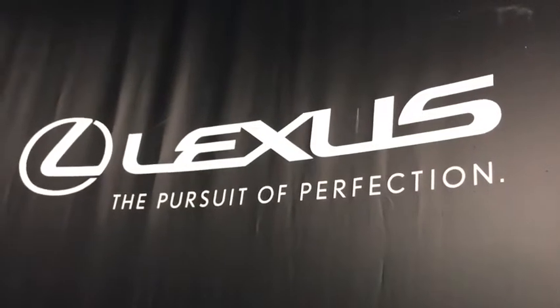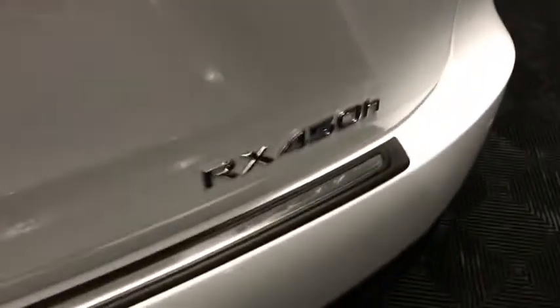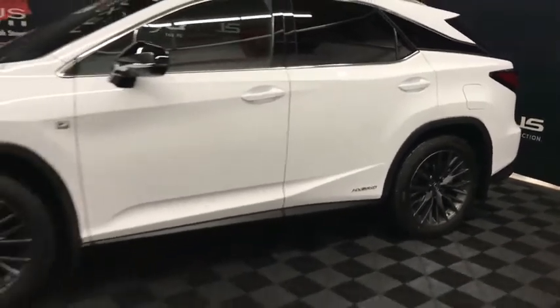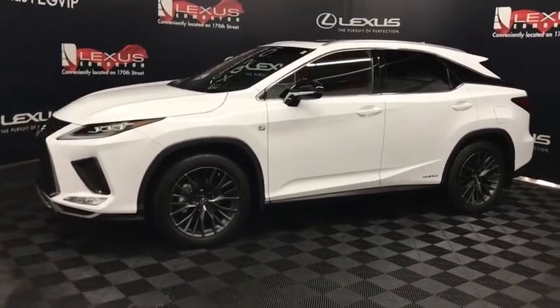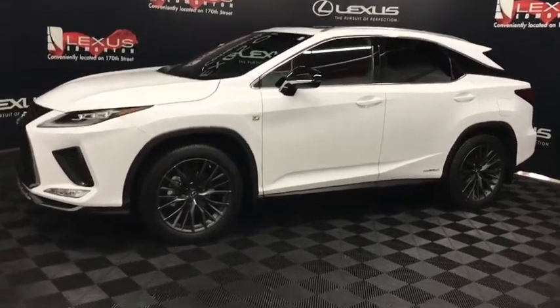Welcome to Lexus of Edmonton, located on 111th Ave and 170th Street. We're looking at an RX 450 hybrid F Sport Series 2 package in Eminent White Pearl. This is a 3.5 litre V6 with eCVT automatic transmission, all-wheel drive, and 308 horsepower.